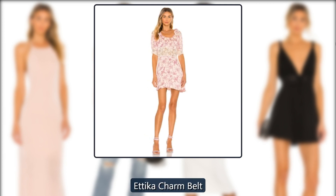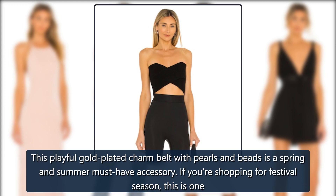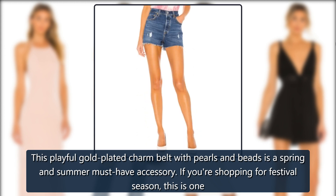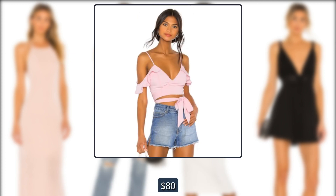Revolve Etika Charm Belt. This playful gold-plated charm belt with pearls and beads is a spring and summer must-have accessory. If you're shopping for festival season, this is one you'll want to add to your bag ASAP. Originally $80, now $59.